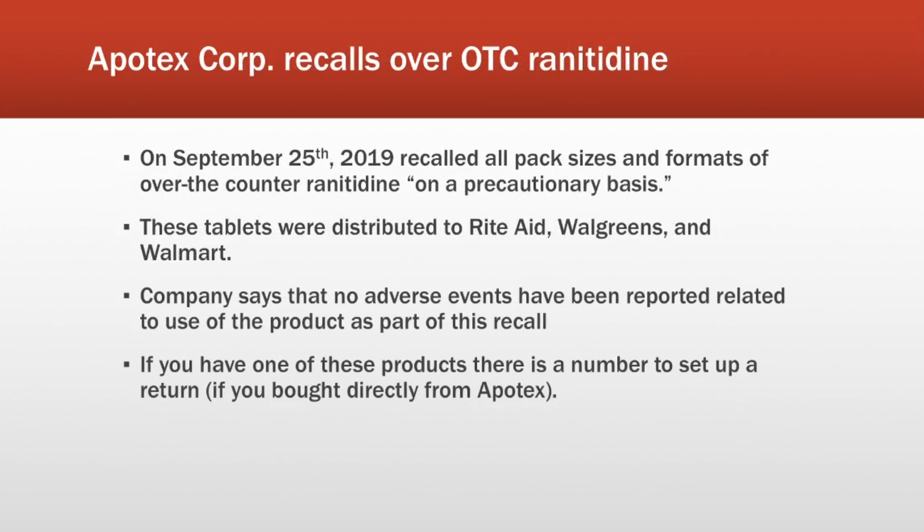Then a couple days later, we get a recall notice from Apotex. This particular recall only affects products that were sold over the counter. However, these tablets went to three very popular pharmacies — they were distributed to Rite Aid, Walgreens, and Walmart. Apotex is saying that they are issuing this recall just on a precautionary basis. From my understanding, the company is recalling all end-date products. So basically, if you have one of these products, it has been recalled and you will want to investigate what you need to do. The company did provide a number you can reach, however this is only for people that bought directly from Apotex itself, so it's probably not too helpful.